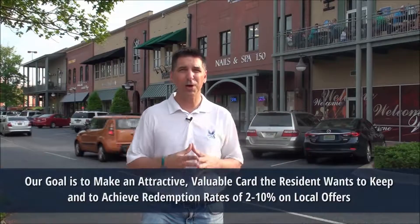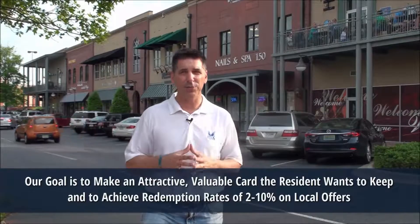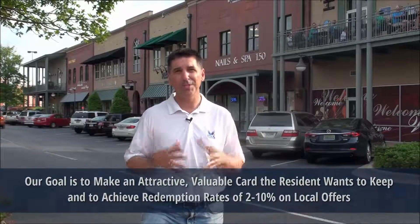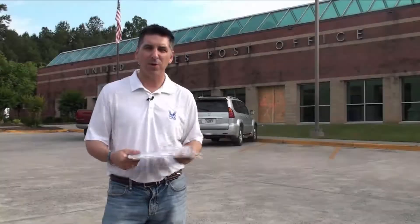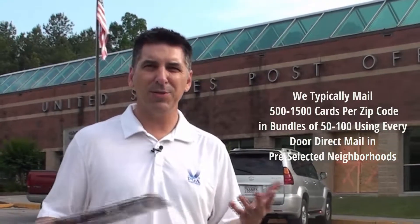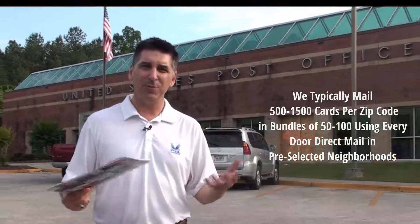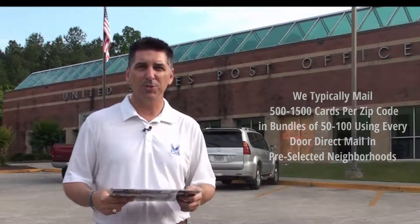We look for local sponsors that will provide great offers to our mailing recipients to put together a card that has a tremendous amount of value. Once we have our cards printed, we drop them off at the local post office, typically within a 5 to 10 mile radius of where your business is located, so you get an immediate response once the postcard is mailed.